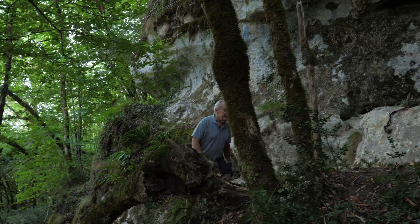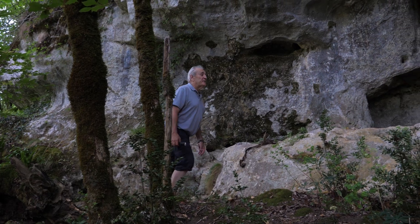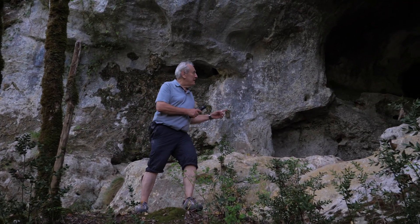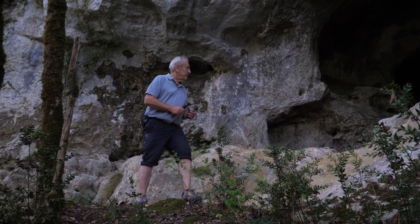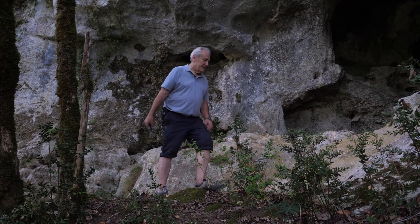Here we are — look at that! This entrance is absolutely beautiful. In a second we will get inside the cave in order to discover the engravings dating back to the Magdalenian. Let's go.